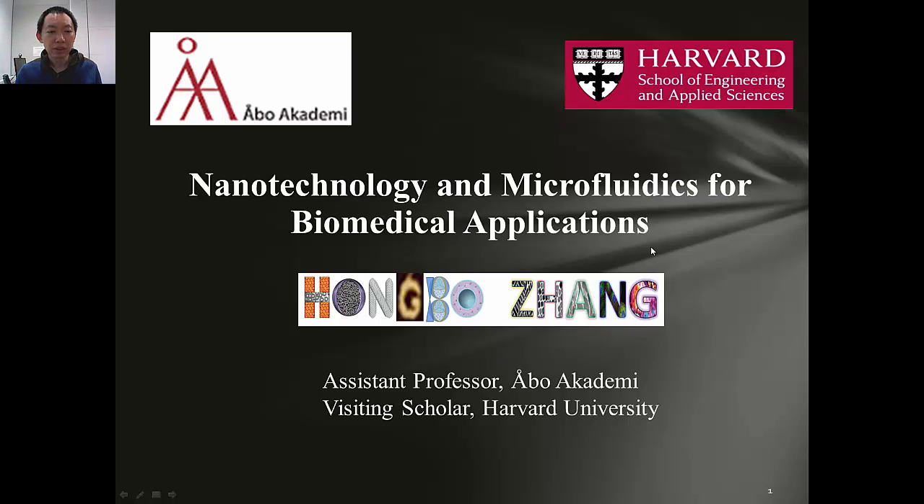Hello, everyone. I'm very glad to meet you through video. My name is Hongbo Zhang. I'm an assistant professor at Open Academic University, and I'm also a visiting scholar at Harvard University. My research focus is nanotechnology and microphysics for biomedical applications.